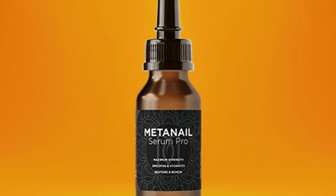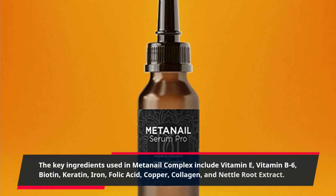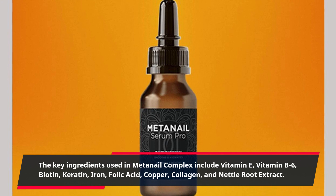The key ingredients used in MetaNail Complex include vitamin E, vitamin B6, biotin, keratin, iron, folic acid, copper, collagen, and nettle root extract.